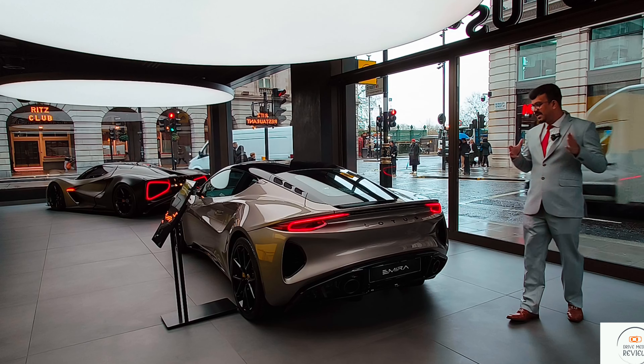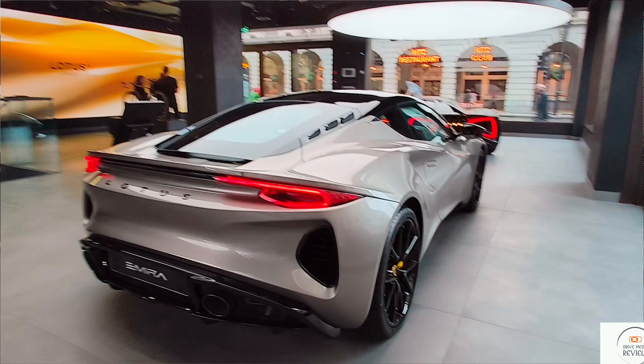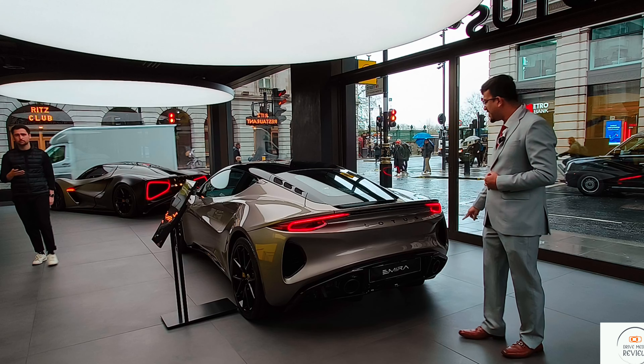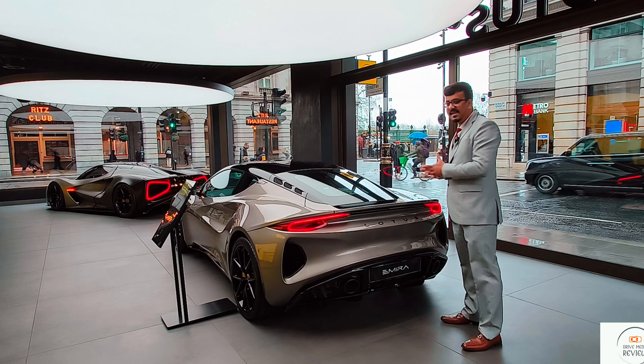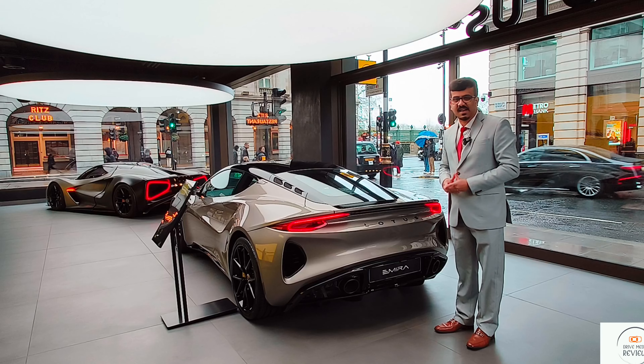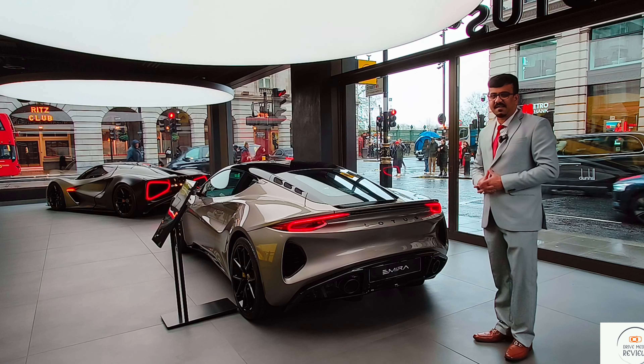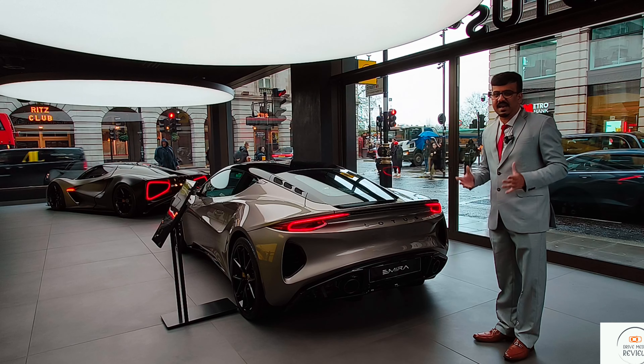Coming to the back, you can see the design is really nice. We have LED tail lights that look great. Of course, being a sports car, we have a V6 engine in the car as well, with dual exhausts — something really nice for this supercar.